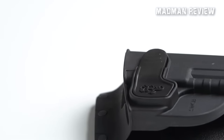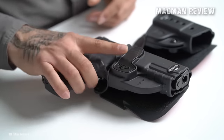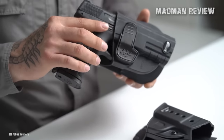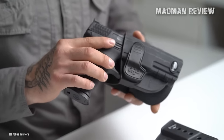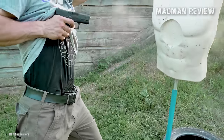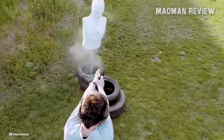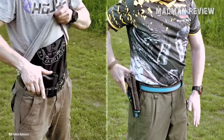Having a reliable concealed carry holster is crucial for a number of reasons, the most important of which is that it guarantees the safe and secure carriage of your firearm, lessening the likelihood of any unintended firing or losing the weapon. Apart from that, a high-quality holster facilitates comfortable and practical carrying of the firearm, increasing the likelihood of you taking it with you when it is needed.